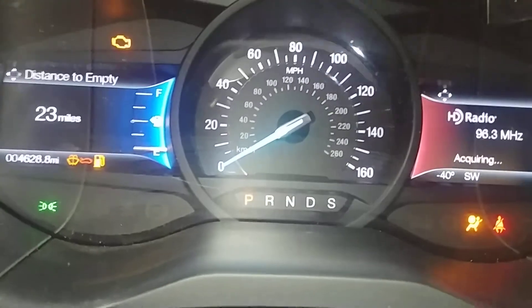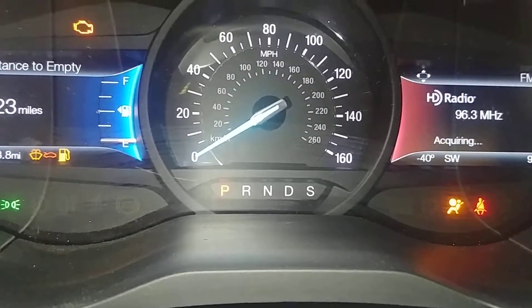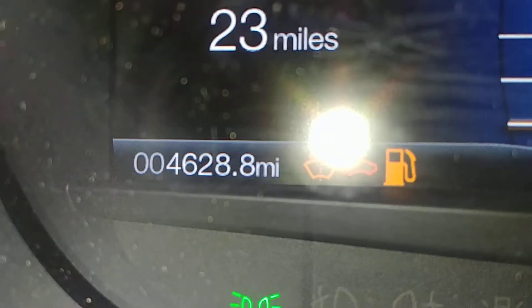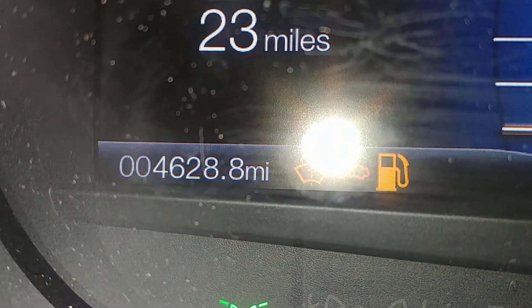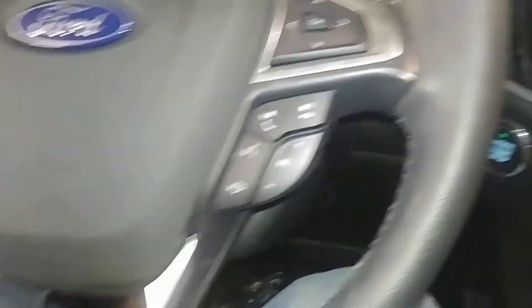Does have a check engine light on and an airbag light on, needs some gas and some other miscellaneous stuff. Here's your mileage of 4,628. That check-in delay is for an ambient temperature sensor — not sure what that is.